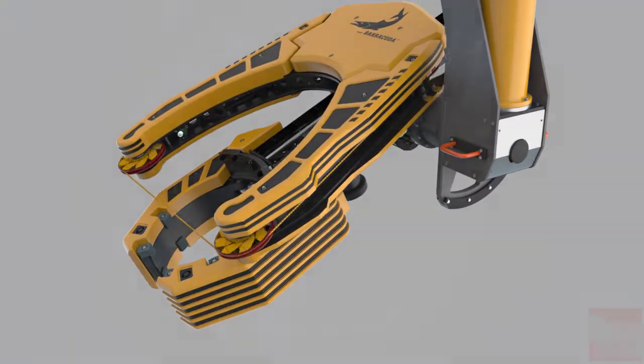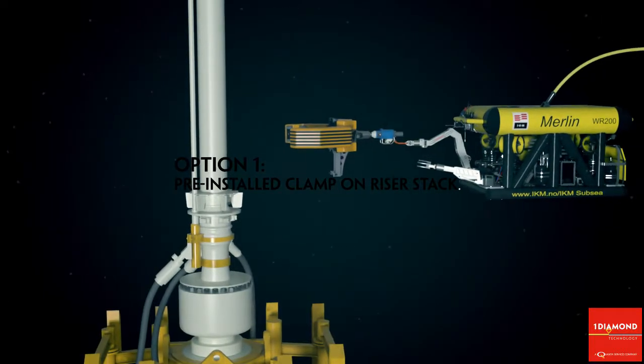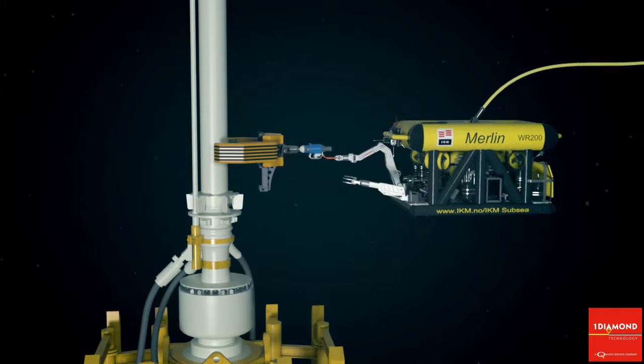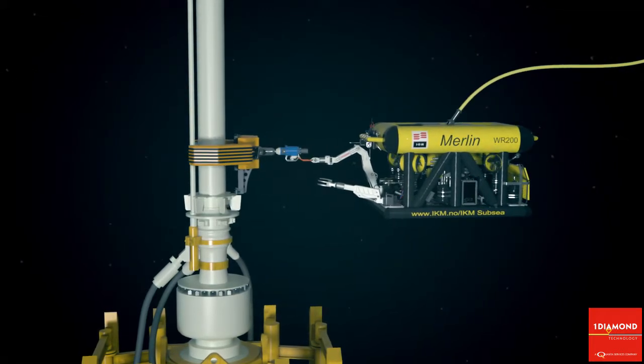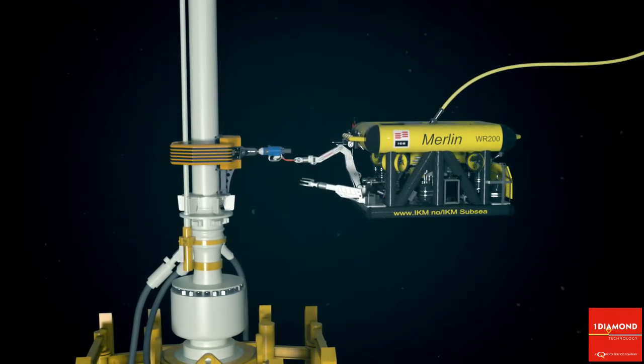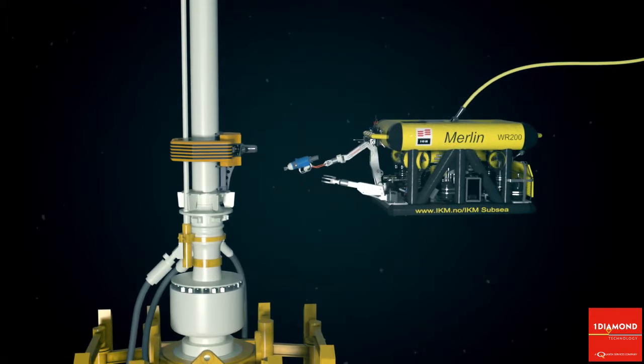There are two approaches. In the first option, the clamp is pre-installed on the riser using a standard work ROV. In the event of a situation where the riser needs to be cut and the platform moved out of harm's way, the pre-installed clamp allows the Barracuda tool to be lifted into position and to sever the riser quickly and efficiently.